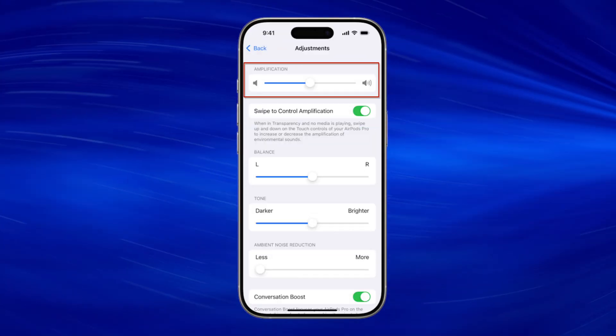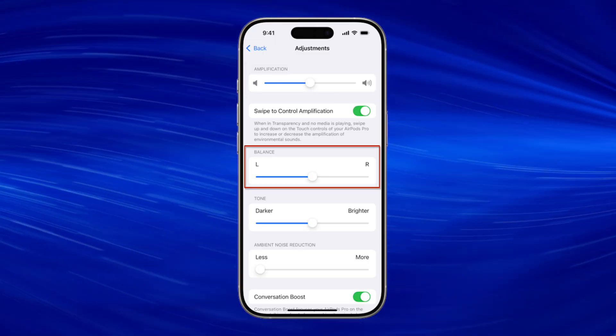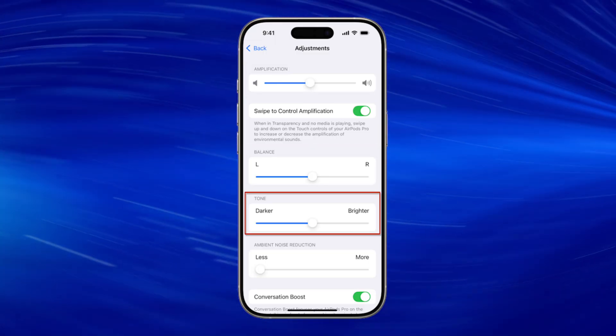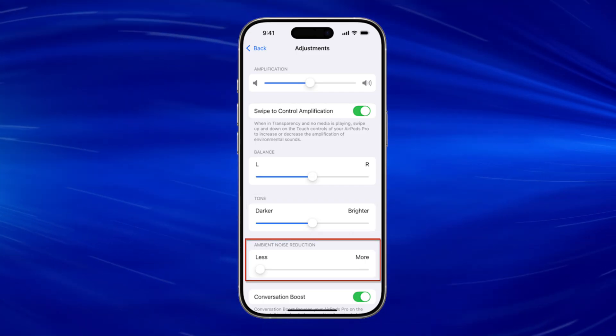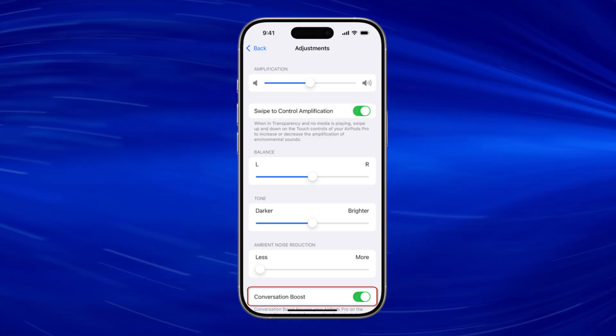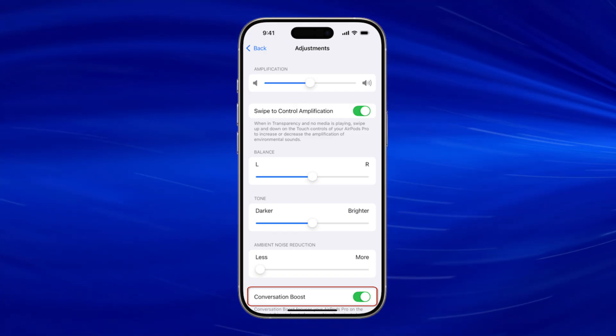From there you can adjust the amplification levels, the left versus right balance, you can adjust it to darker for more low frequency or brighter for more high frequency, less or more ambient noise reduction, and conversation boost for focusing on speech coming from in front of you.